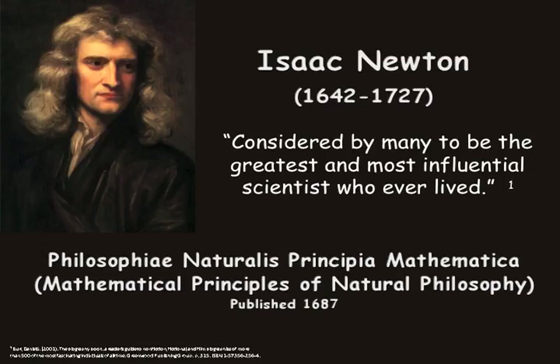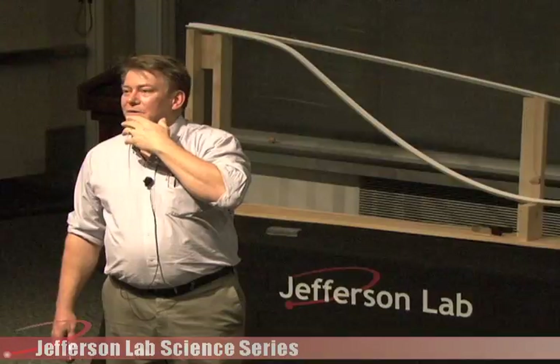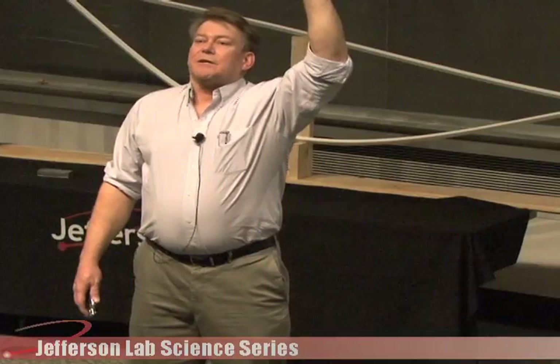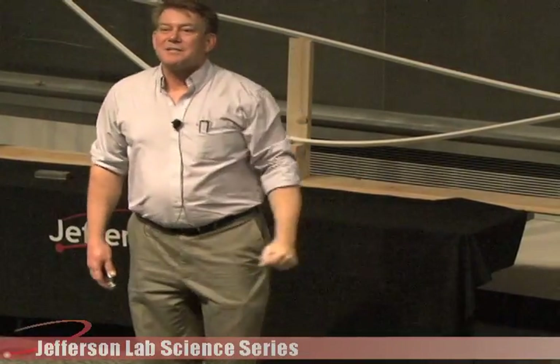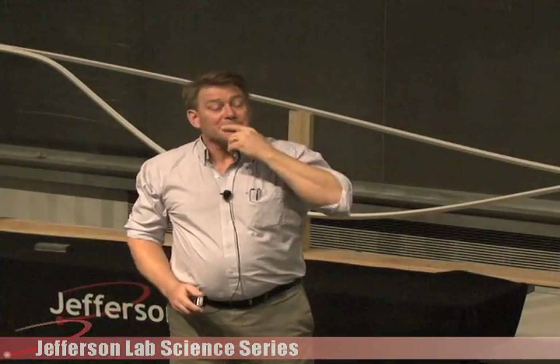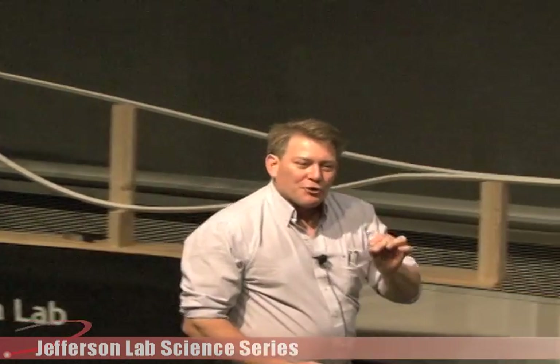Newton came a little bit later. This guy was busy — he was a theologian, a professor, a philosopher who wandered around the garden talking with his students. He wrote The Mathematical Principles of Natural Philosophy. Along with Leibniz, Newton is the one who came up with calculus — differential calculus, integral calculus, differential equations — because the current mathematics could not explain his observations of the universe around him.